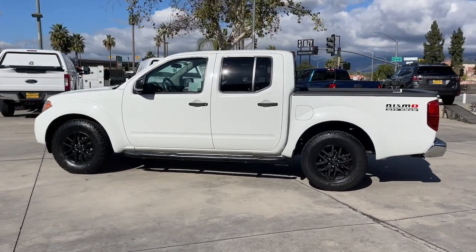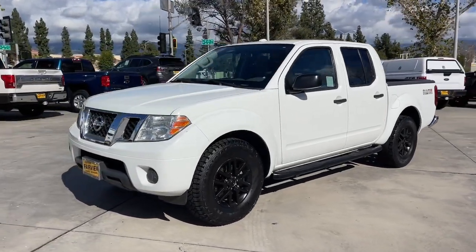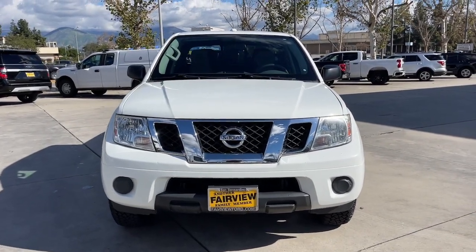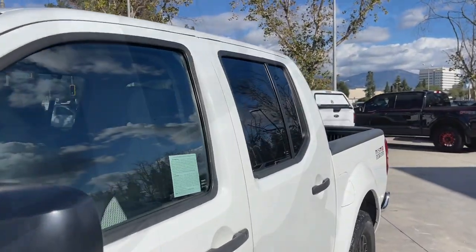The following are some of this vehicle's highlighted options: keyless entry, bed liner, satellite radio, backup camera, steering wheel audio controls, aluminum wheels, Bluetooth connection, rear wheel drive, stability control, and traction control.